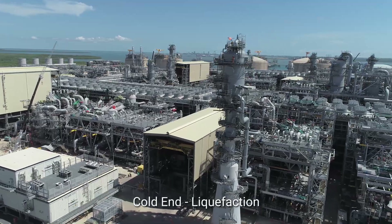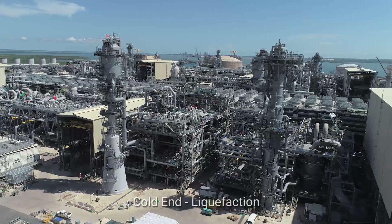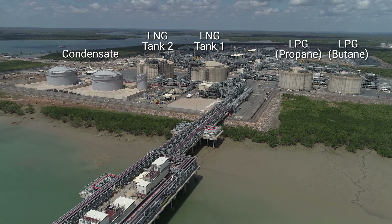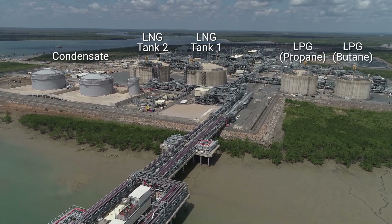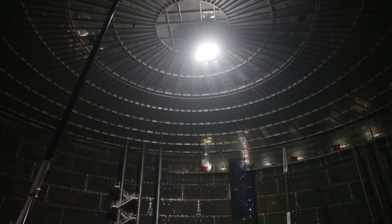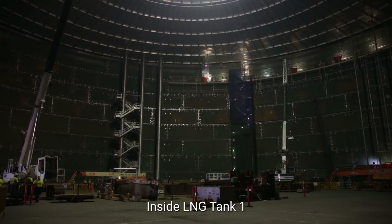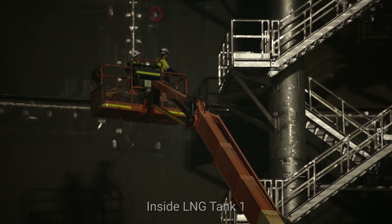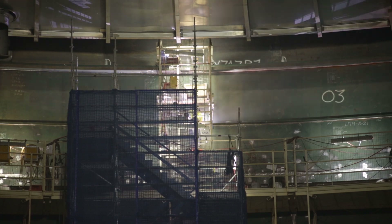At the cold end, methane is liquefied at a temperature of minus 161 degrees. The LNG, LPG and condensate are stored in six tanks. The LNG tanks, each with 165,000 cubic metres of usable capacity, keep the LNG at a temperature of minus 161 degrees. Such a low temperature meant that special techniques and materials had to be employed in their construction.